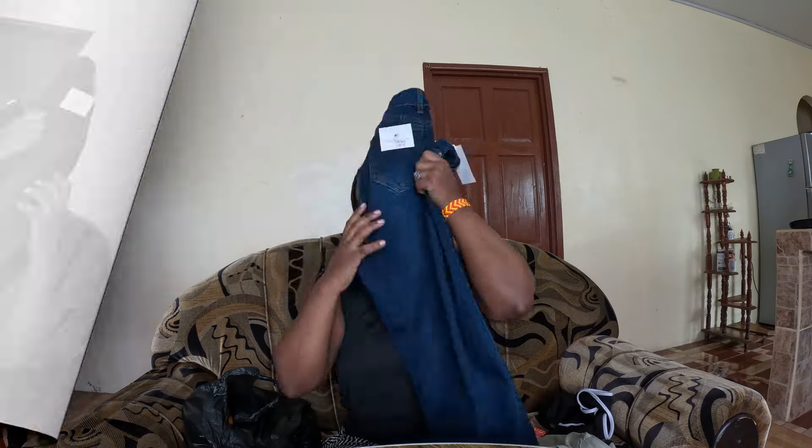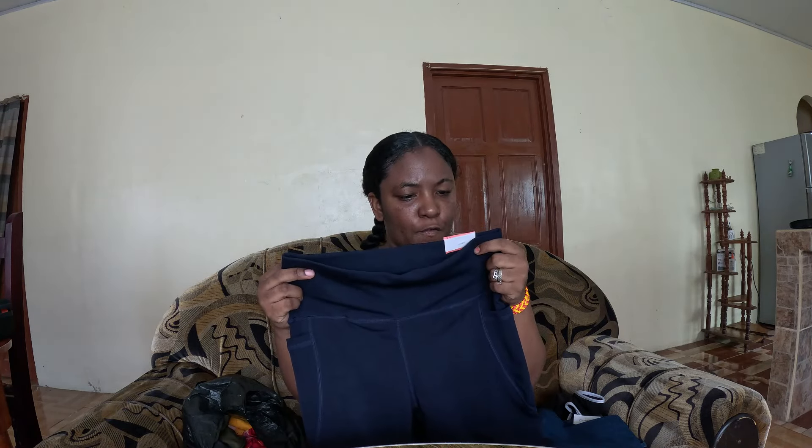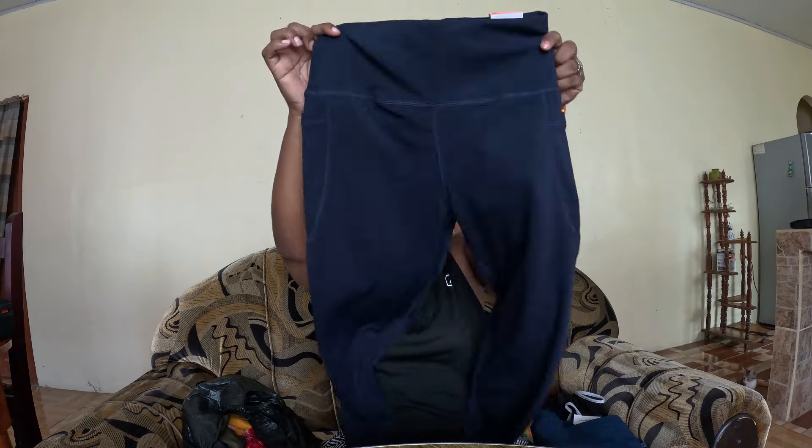Next we got what I'm going to call a high-rise fitness pant. The size says grande — I think it says grande. This one I actually really love. It's a kind of stocking-type pant, and on each of the sides it has a pocket, so that's pretty cool. I got this in dark blue — it's so nice, I love it.